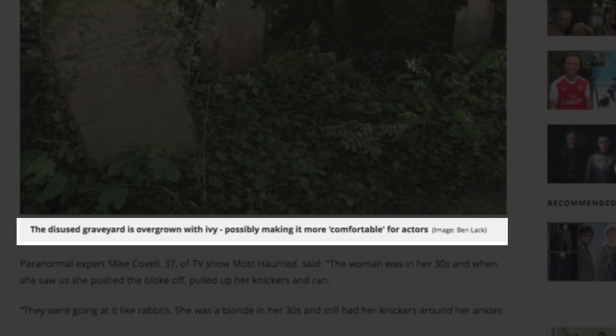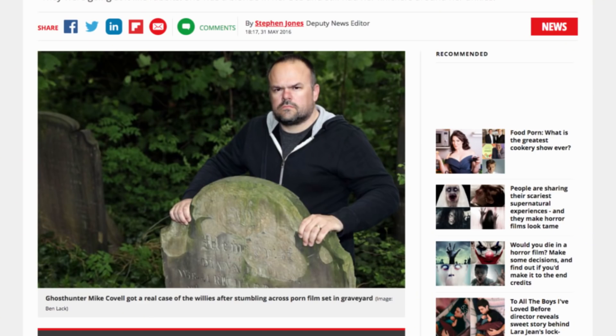Skullcoats neighbourhood association chairwoman Lorna Walker branded the sex scene very distasteful. I've watched it 15 times — it gets worse on each viewing. The disused graveyard is overgrown with ivy, possibly making it more comfortable for actors. Who is that bloke? He's Mike from the TV show — from your ghost hunting history. Looks really unhappy. All male Ghostbusters: A, look unhappy; B, are balding; and C, think what they're doing is the most important thing in the world.